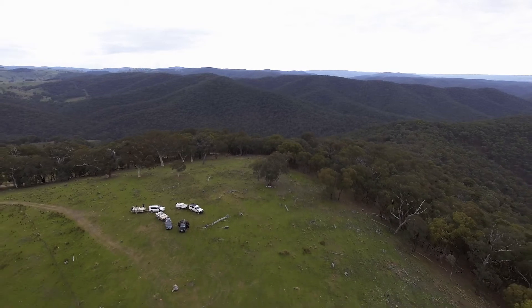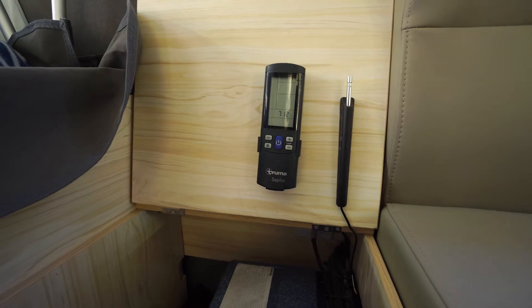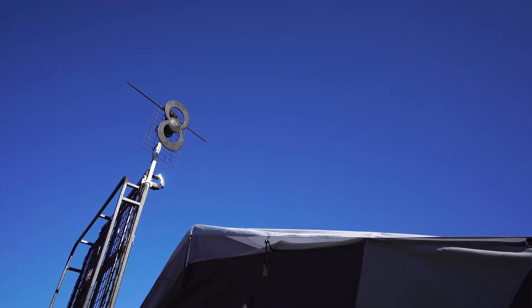But if you want to take your camping experience to new heights, Blue Tongue also offer the option to include a Truma reverse cycle aircon and a digital TV antenna. Now that is serious next level camping.